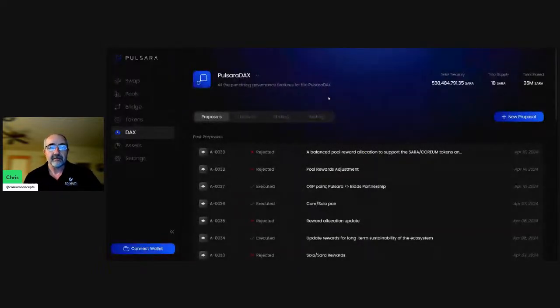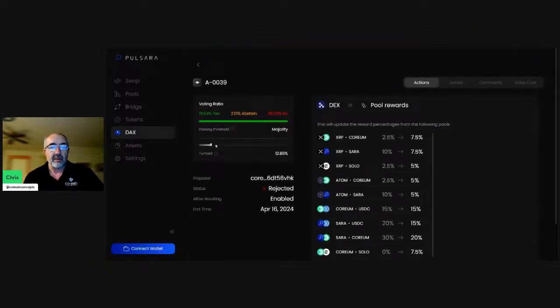The last governance proposal was also rejected due to not meeting the threshold. Turnout was only 12.86% — those who did turn out were generally in favor, but there wasn't enough participation to pass the proposal. So the rewards should stay as they were.